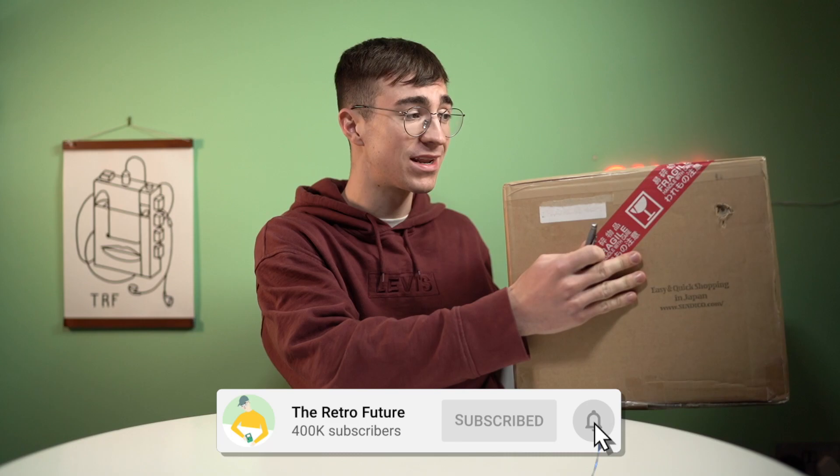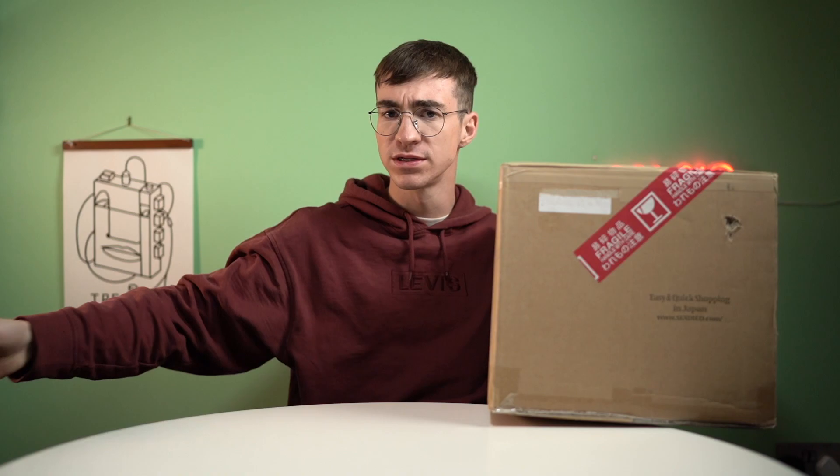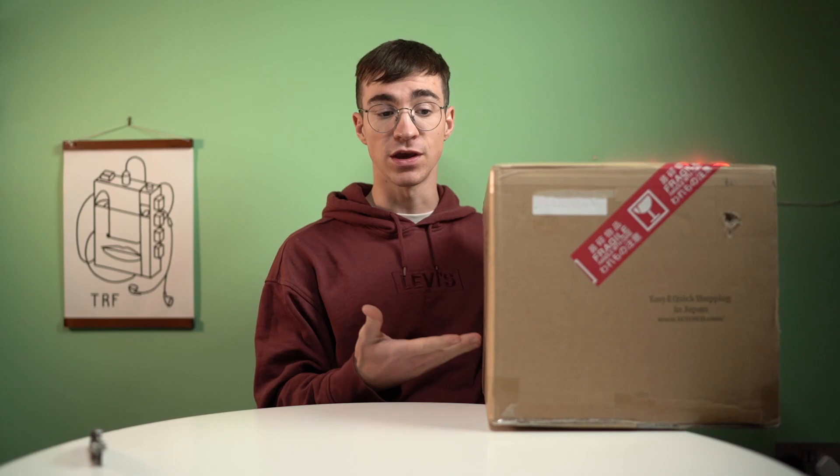Hello, hello back there. I've got an enormous parcel here from Sendico. This is 1,500 pounds worth of goods from Sendico from Yahoo Auctions. Sendico is a proxy service that allows people anywhere in the world to buy stuff from Yahoo Auctions and other Japanese exclusive sites. It's very good — without it we wouldn't be able to do that at all, so it's very awesome.